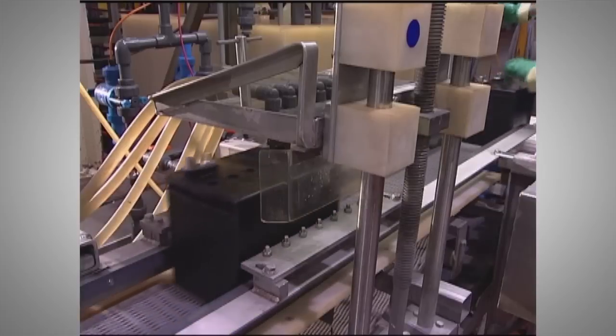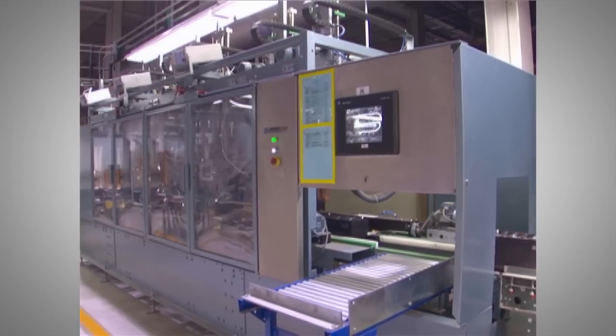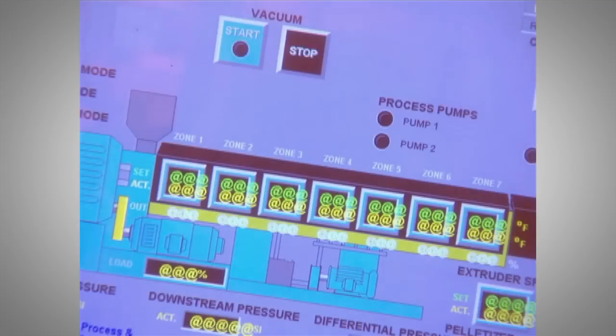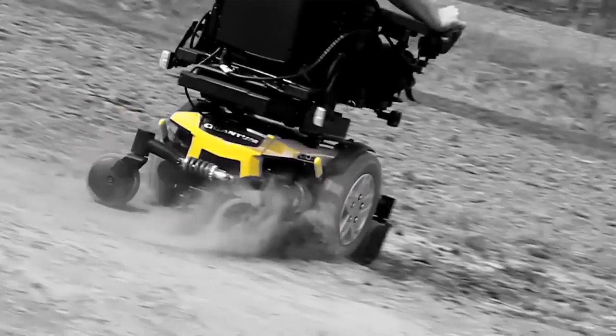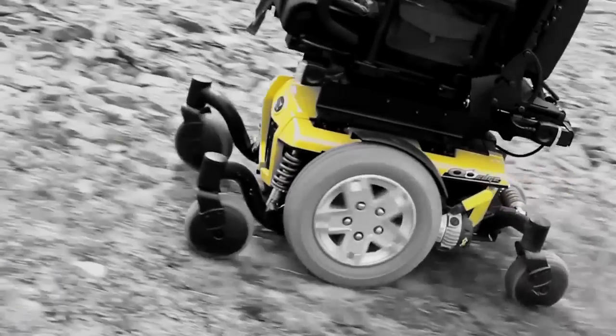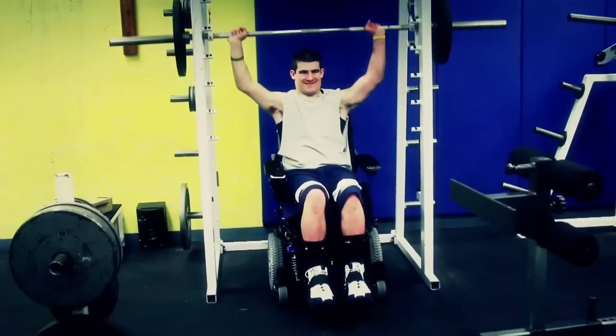Suspending the electrolyte material in a viscous, jelly-like substance through an exclusive vacuum-filling process provided more uniform distribution of the electrolyte, which dramatically increased the life of the battery. This created a more robust battery, more suitable for demanding mobility applications such as complex rehab and heavy everyday use.